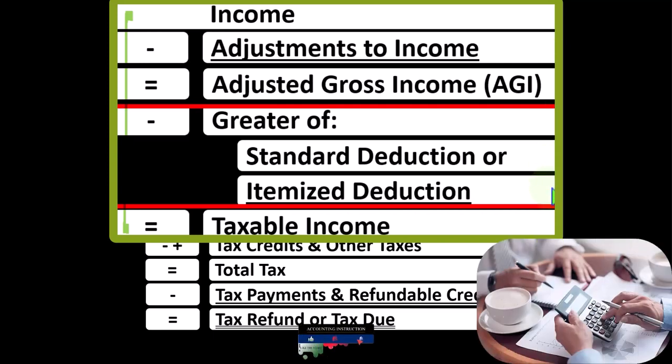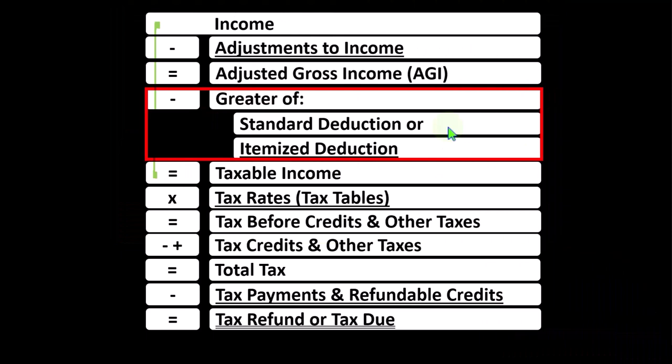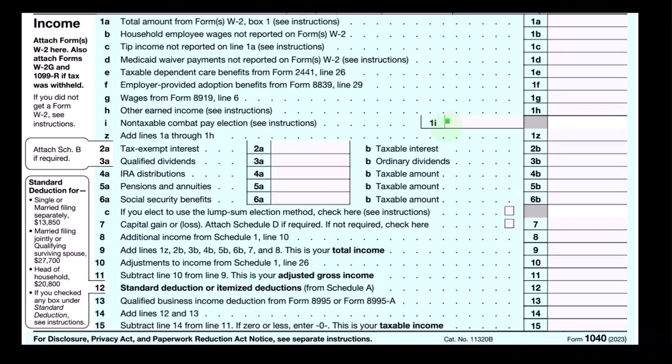With the itemized deductions, we would only generally be taking them if they add up to a dollar amount that is greater than the standard deduction, the standard deduction being based in part on filing status, such as single versus married versus head of household, and so on.